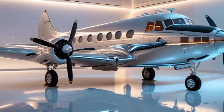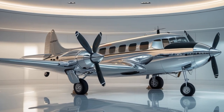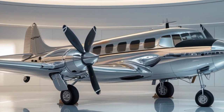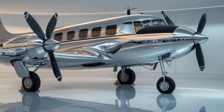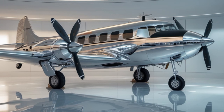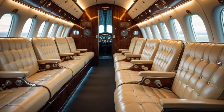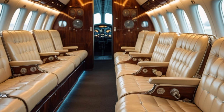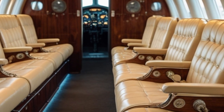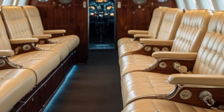The interior of the 2025 DC-3 is also far more refined. Depending on the operator, it can be configured as a VIP executive jet, cargo transporter, or even a passenger airliner. Cabin noise insulation has improved dramatically, climate control systems have been added, and seating is far more comfortable. In VIP versions, you might even find Wi-Fi, LED lighting, and luxury finishes that would have been unimaginable in 1935.